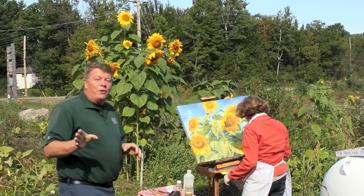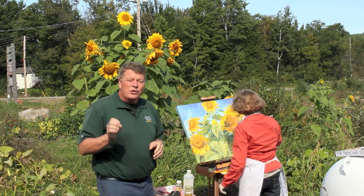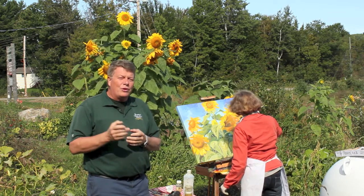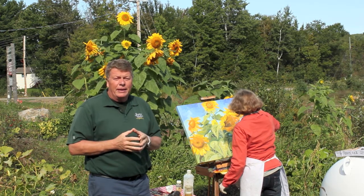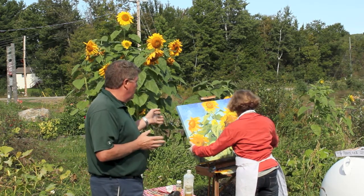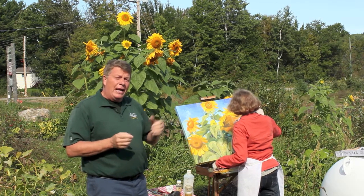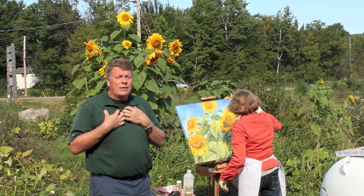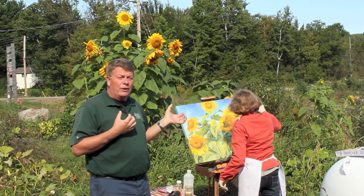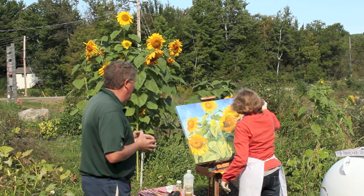It looks like we've found Elizabeth, and I think she's doing what she enjoys most. I'm thrilled that we were able to find her here this morning doing this, because as you can see, she's painting the sunflowers that happen to be standing right behind us. It really is quite incredible — I couldn't paint to save my life. I don't understand how people can do this, but this looks great. Hi Elizabeth, how are you?